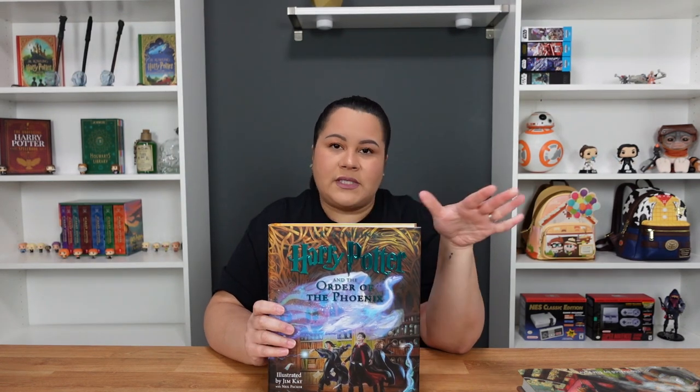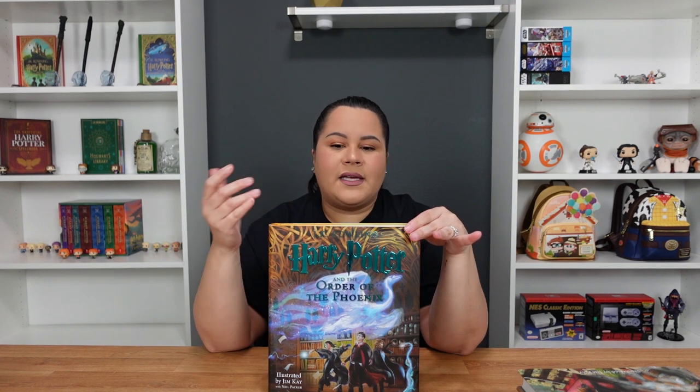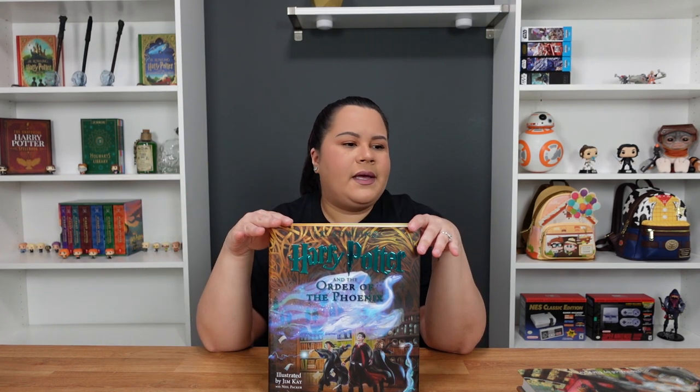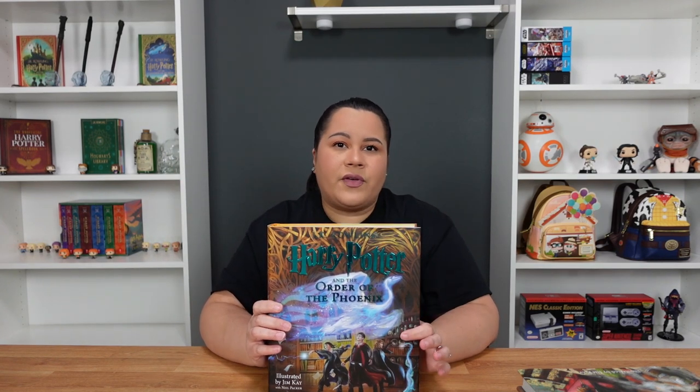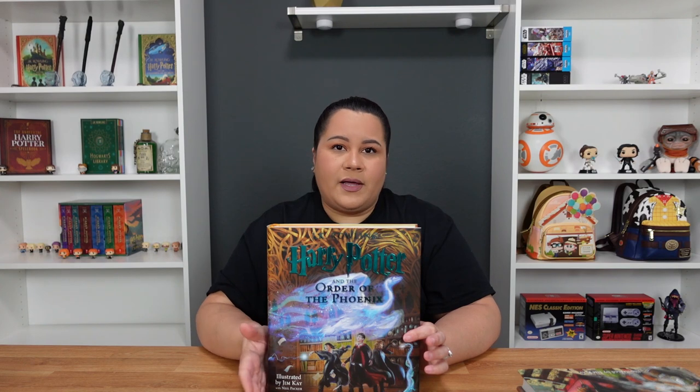I suspect — and this is not official or anything — that by the time they were illustrating this specific book, they already knew that Jim would no longer do books six and seven. So they brought in another illustrator, Neil Parker, to get the feel of the illustration style for these books, because every single artist has their own style. I suspect that in order for six and seven to feel as similar as possible to one through five — still a cohesive set — they probably brought him in now so he can get a feel for the style.